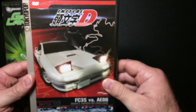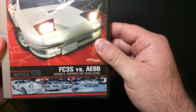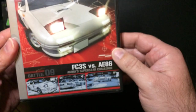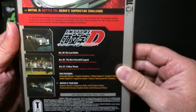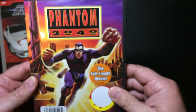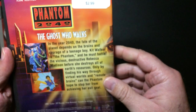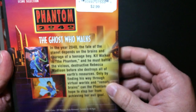Initial D, and we have the Phantom 2040 — full length movie. Let's see... yep, 97 minutes, so this is full length. And I've never seen this so it might be entertaining.